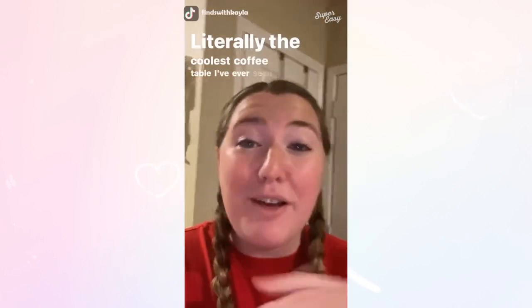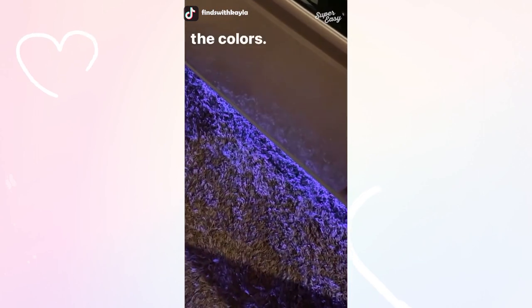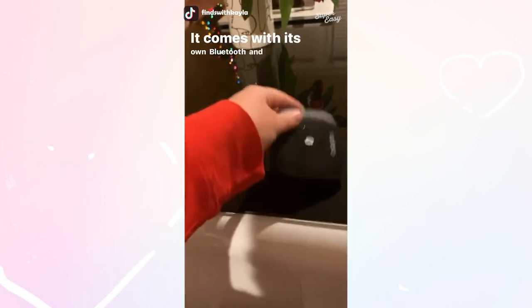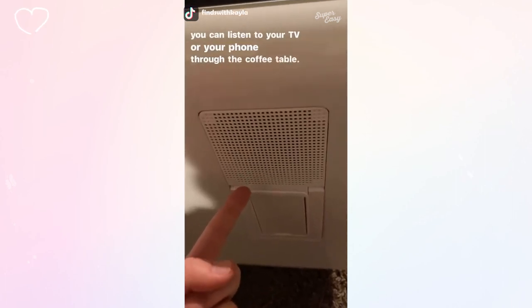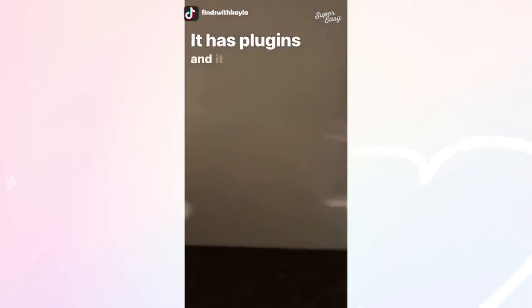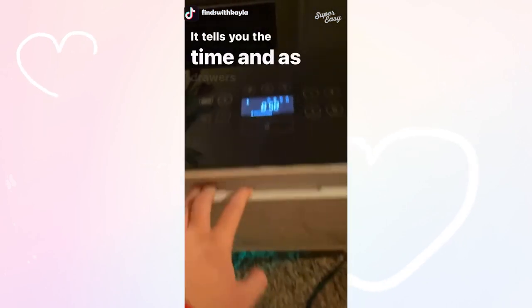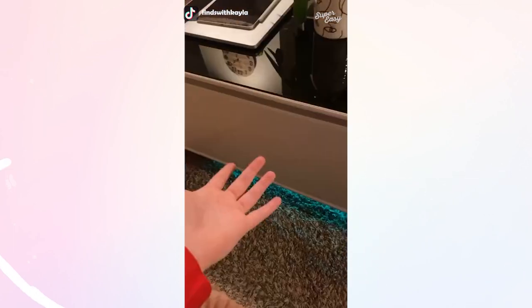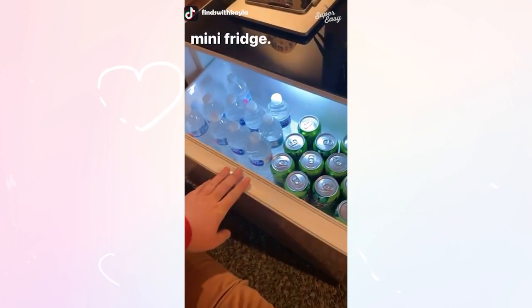Literally the coolest coffee table I've ever seen in my life — let me show you what it does. It lights up at the bottom and you can change the colors. It comes with its own Bluetooth and speakers so you can listen to your TV or your phone through the coffee table. It has plugins and USB ports so you can charge your phone or laptop. It tells you the time and has drawers so you can put in your remote, your electronics, or your snacks. And I saved the best for last — it is a mini fridge.